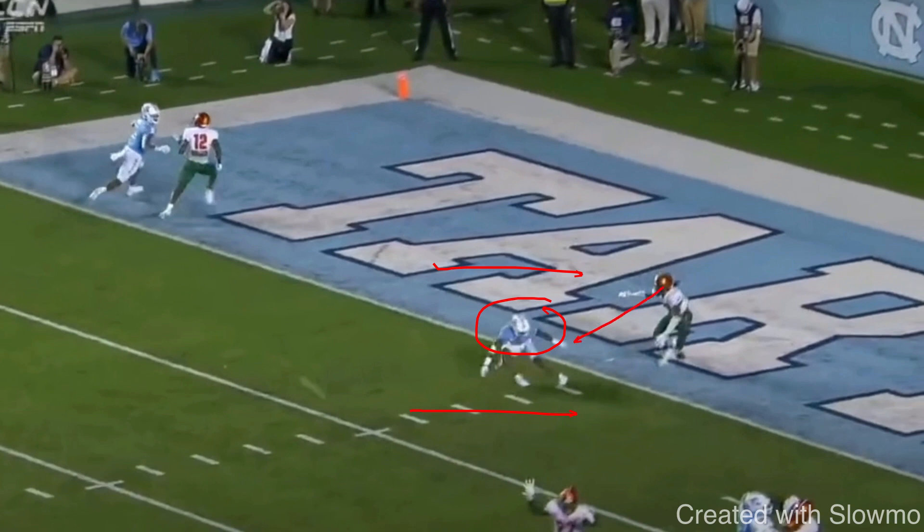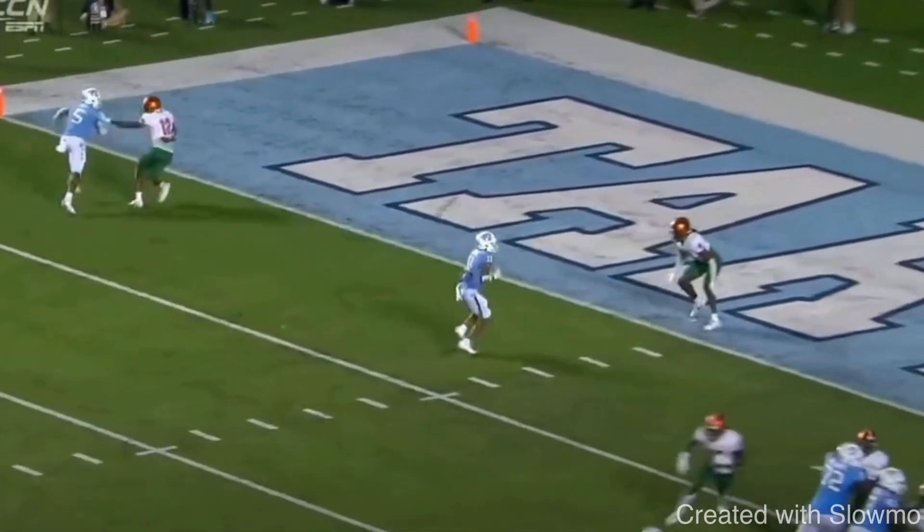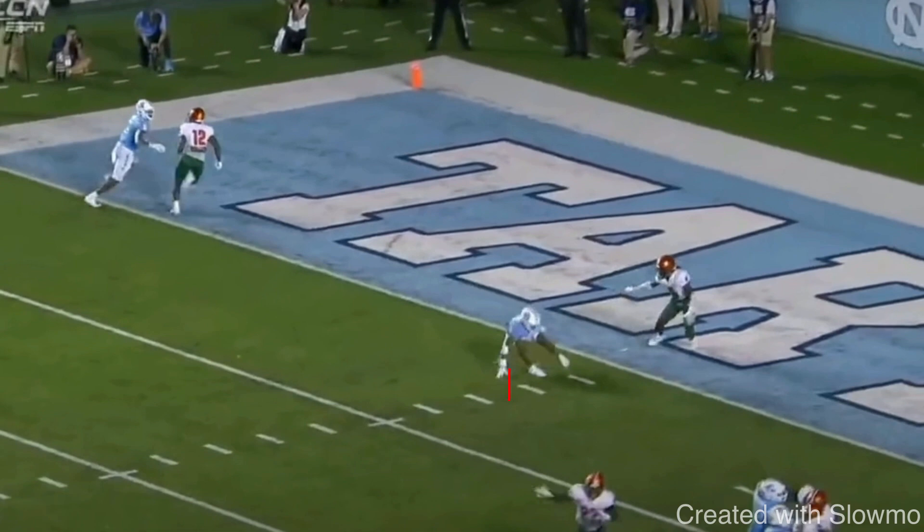A DB's eyes in man coverage are on your upper body, so if your hips don't commit to the slant, he's not going to commit to the slant. On this one-step whip, it's about that change in speed, that burst, and committing the upper body. You've got to be able to change direction on a dime. A lot of wide receivers run a whip route and take about eight steps, beat the drum with their hands, and it takes them forever to get out of the break — so the DB can recover. We need a violent drop of the hips.